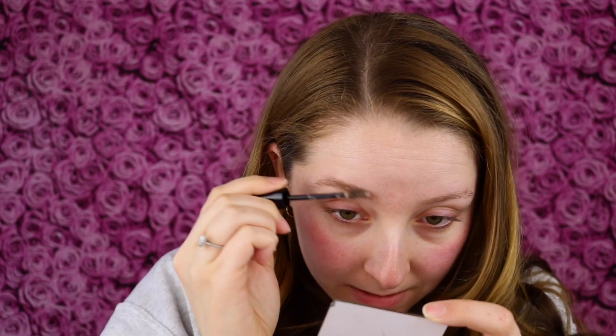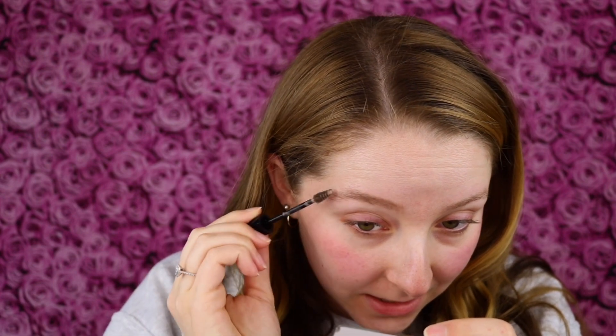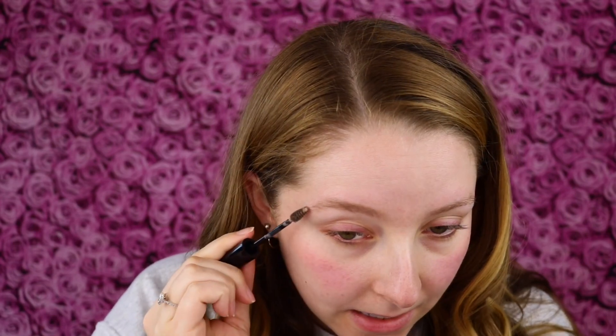Wow, this is definitely making a difference already in the volume of my brows and how it's really helping to fill it in. Look at that difference! And I actually love this color — a perfect shade match that is the right tone for my brow hairs. It's not too red, it's cool-toned enough, and it's dark enough but not too dark. I will say I don't want to add too much because since it does dry down to that powder formula, it's starting to flake a bit if I keep touching it.